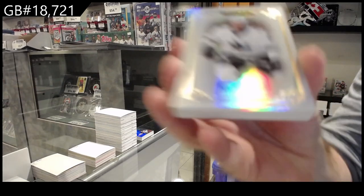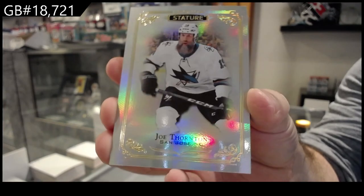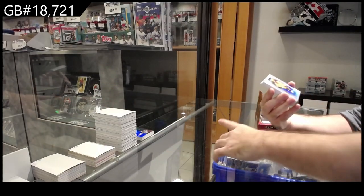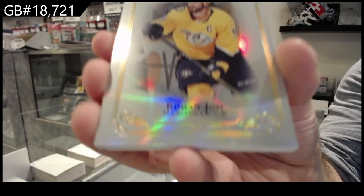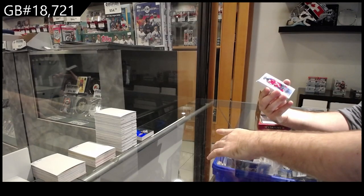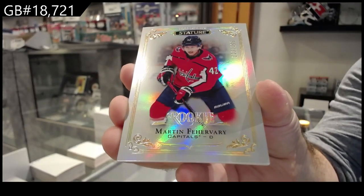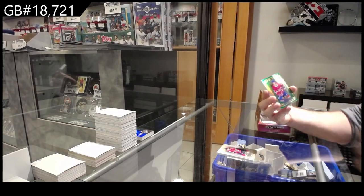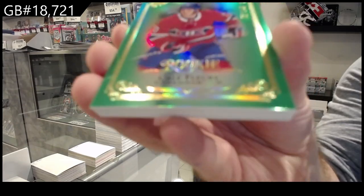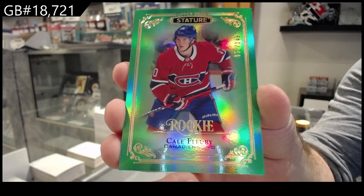We've got for the Sharks, Joe Thornton. I will say I still prefer these base — I do prefer these base over the new ones. For the Nashville Predators, Roman Yosi. For the Washington Capitals, the $399 Fairbury. For the Montreal Canadiens, the $149 green. A flurry — flurry rookie for Moldeas.